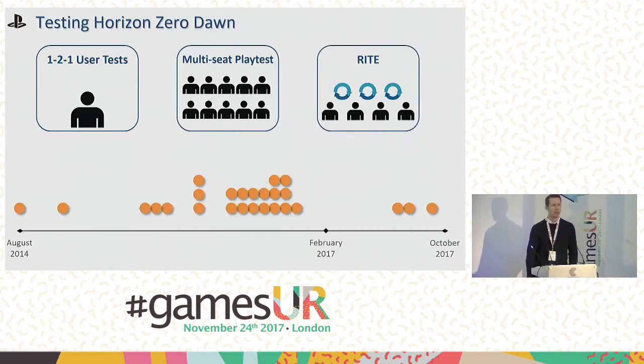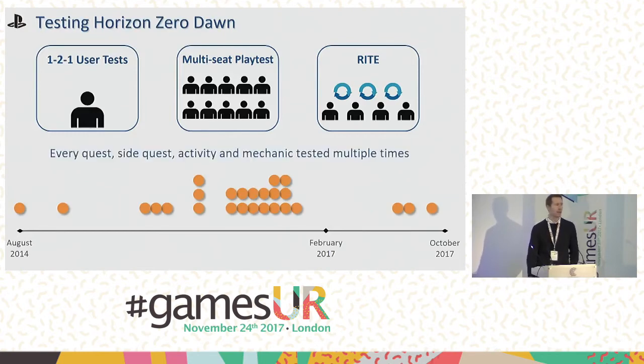Not everything we did with Horizon was based in our facility. We went over to Amsterdam and tested in the offices of the development team, which worked best using rapid testing and evaluation. The team would build a very specific build to test one mechanic that had been causing problems. We'd run quick tests with users in the morning, then work with the team in the afternoon to fix those issues and create a second iteration. We'd normally work through that within a week — five different tests — and in that time we were able to get the mechanic into a much better situation and achieve our goal of testing everything multiple times.